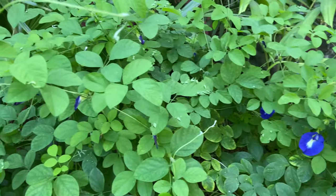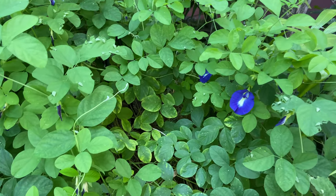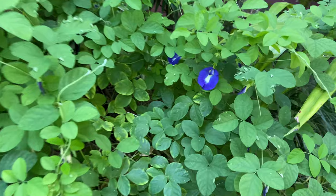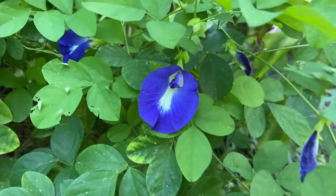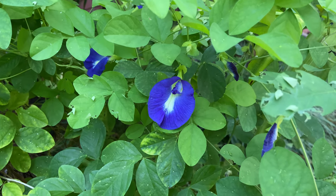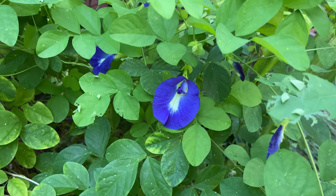I have given people cuttings from this and now other plants have come from my butterfly pea vine. And an added bonus is that you can use the flowers in rice and tea and it will turn into a beautiful purple-blue color.